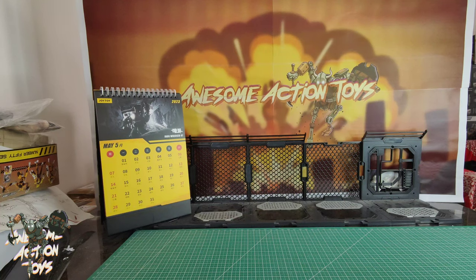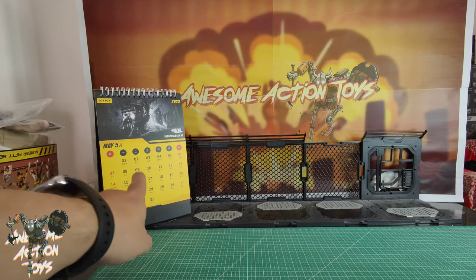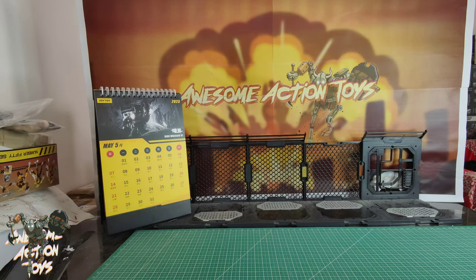Welcome back, awesome Action Toy fans and subscribers. It's time to show the toy haul that was awaiting me in China when I got back from Malaysia. I got back home probably about 5 past midnight Tuesday morning, so that'll be Tuesday the 2nd of May. Today is Wednesday the 3rd of May 2023. If you haven't seen the other toy haul video of the stuff I got in Malaysia, I'll leave the link in the top right of your screen.